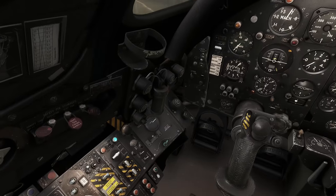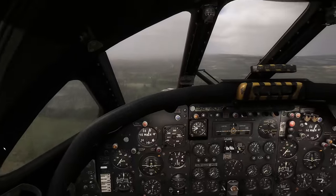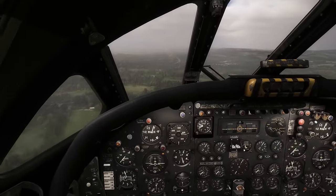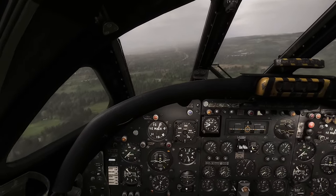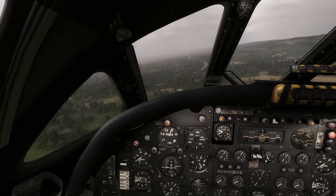Let's open the bomb bay door whilst we're here, just to give another demo of what that looks like. Here's a nice road to follow - maybe this is actually the M6. This is the M6 - this is going to go up to where we actually want to fly through the valley.